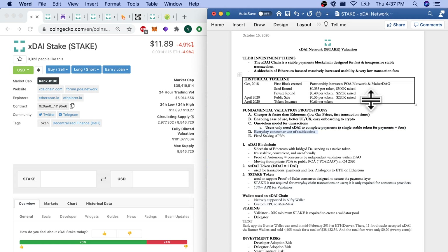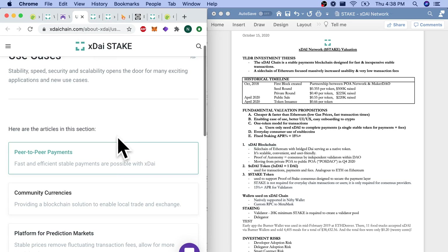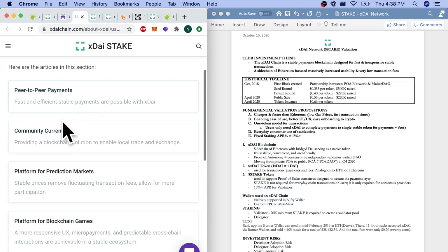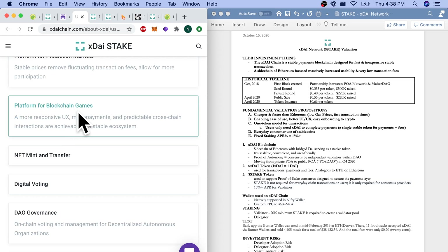I think that's going to lead to some innovative dApps and applications. Everyday consumer use of stablecoins is what they want. They have a fixed staking APR percentage equal to 15% plus. Use cases include: peer-to-peer payments, community currencies, platform for prediction markets, platform for blockchain games — already games being built on the XDAI blockchain.